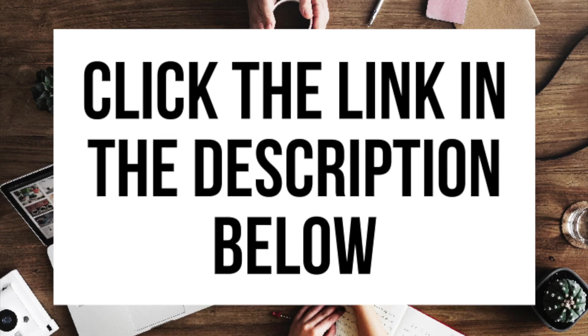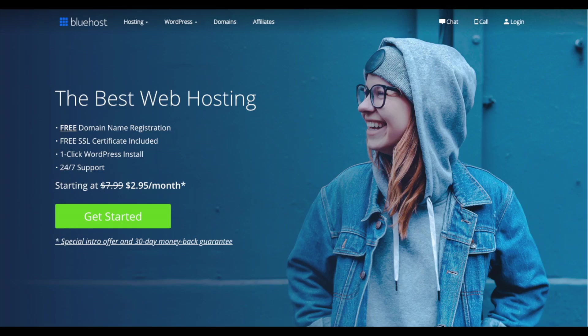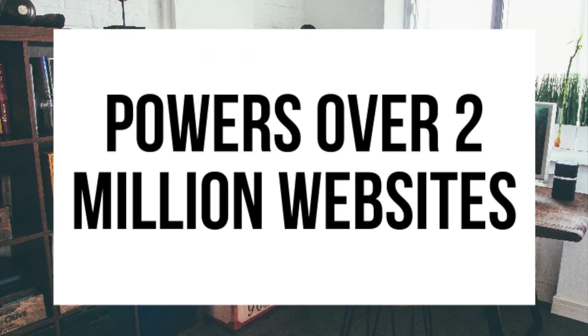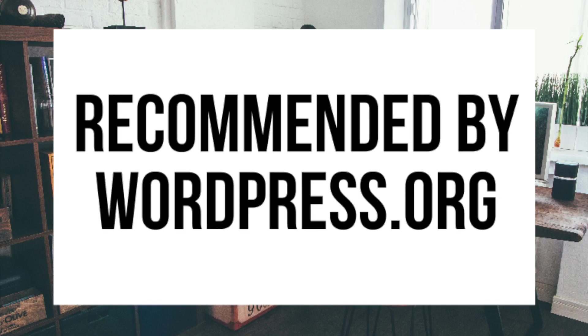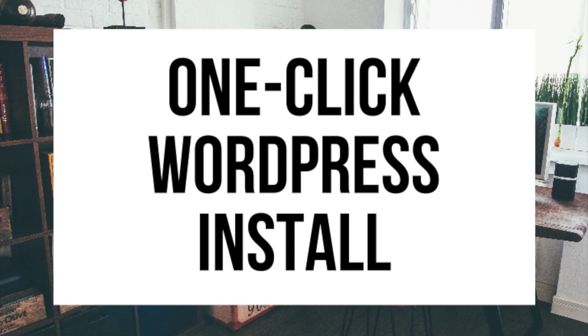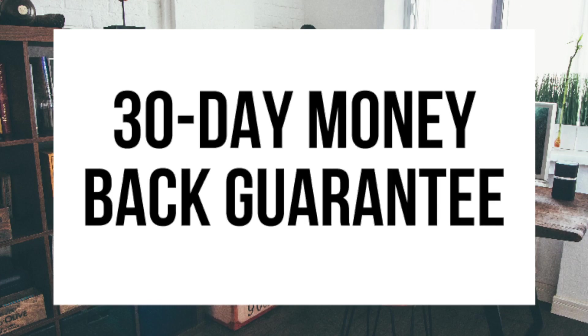Through Bluehost you'll be getting a free domain name and up to 63% off web hosting — make sure you click the link in the description to get this great deal. You can also enter wpcupidblog.com/go/bluehost in the address bar. To have a blog you need a domain name and web hosting that powers your WordPress blog. Bluehost powers over 2 million websites worldwide and over 850,000 blogs. They are recommended by WordPress themselves since 2005, they instantly install WordPress for you, provide 24/7 support via chat, email, and phone, and offer a 30-day money-back guarantee.